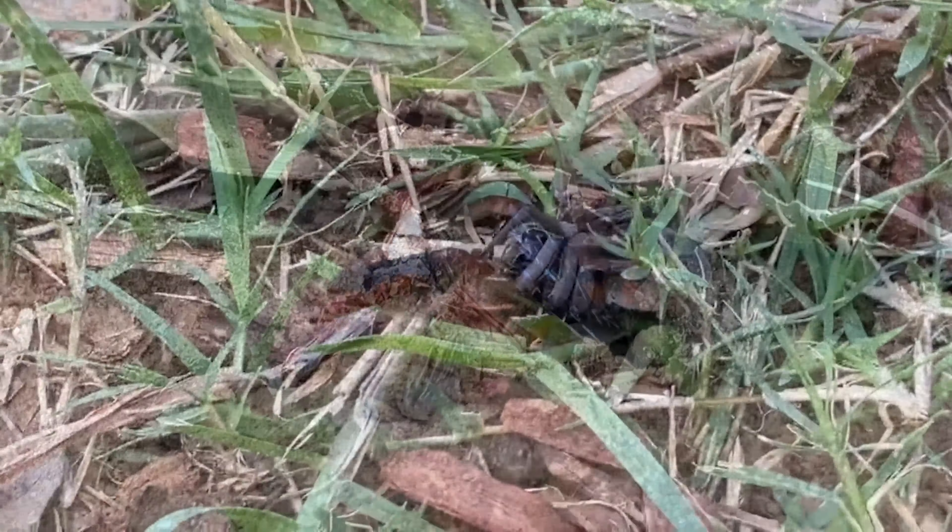Once the larva eventually consumes the spider, it will enter into a pupal stage with very low metabolic activity and transformation in body form. When the pupal stage is complete, usually the following year, the adult wasp will leave the pupal casing and the life cycle will begin again.